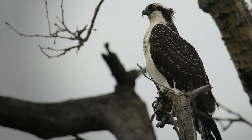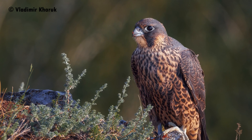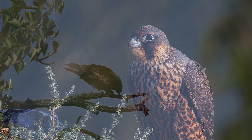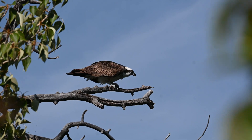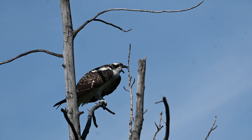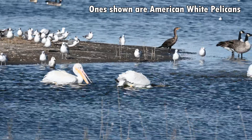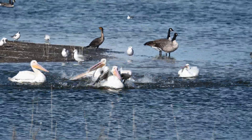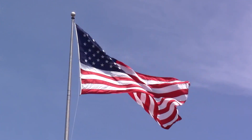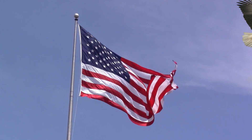Bald eagles, peregrine falcons, osprey, and brown pelicans were the hardest hit. Peregrine falcons, the fastest animal on Earth, disappeared from the eastern U.S. and declined by over 90% in the west. The osprey had declined by over 60% throughout the continent. And brown pelicans were completely extirpated from the U.S., with zero reproductive success. The bald eagle dropped to only 417 pairs in the lower 48 in 1963, teetering on the brink of extinction.